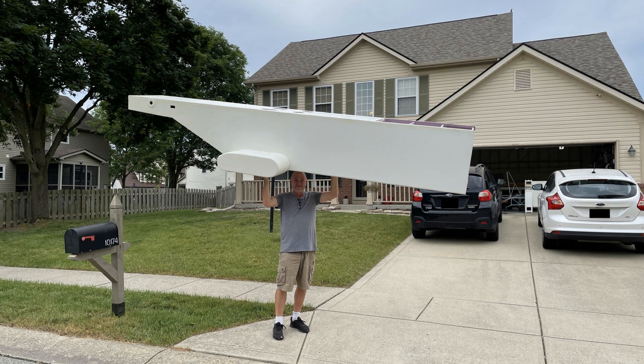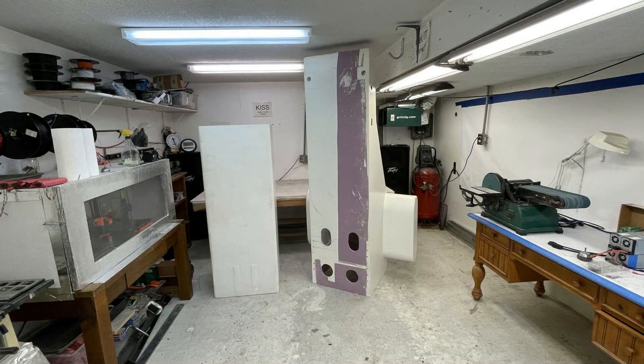It has a whopping 220-inch wingspan. As you can see, DAG had to cut the fuselage in half to get it into his basement. While this may seem whacked by many, it was really the only way he could get the plane completed by March of 2023.